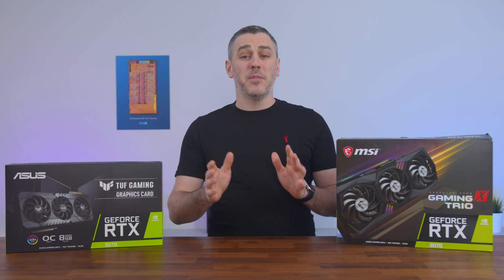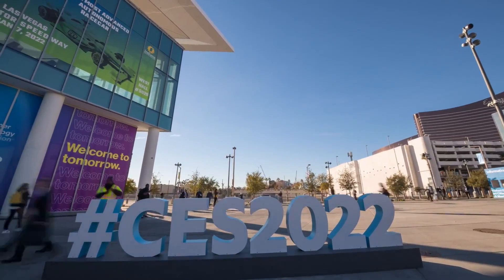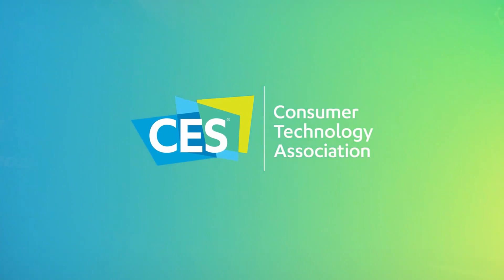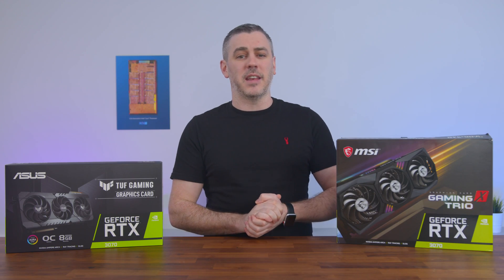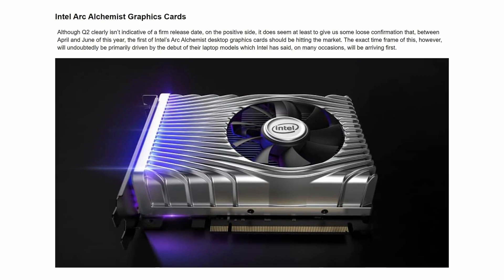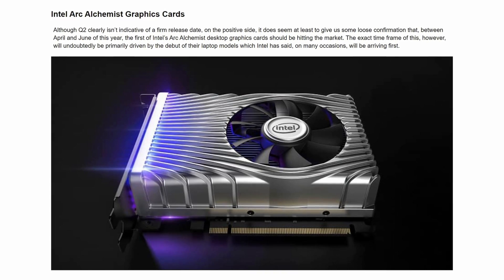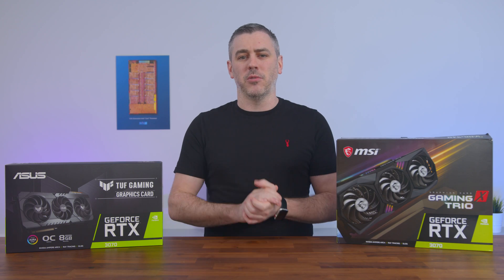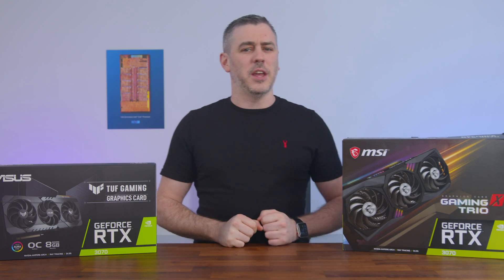At the start of the year, gamers were getting primed and excited about CES 2022 and the hope that Intel would finally announce their long-awaited entry into the dedicated GPU market with their Arc Alchemist graphics card, to finally shake up the GPU market — a market that has frankly been tipped sideways for the best part of two years, so lord knows it needs shaking up.